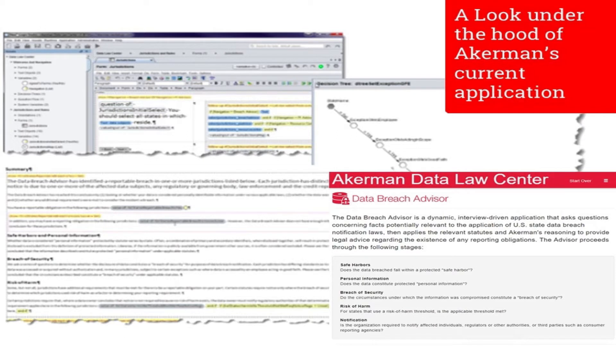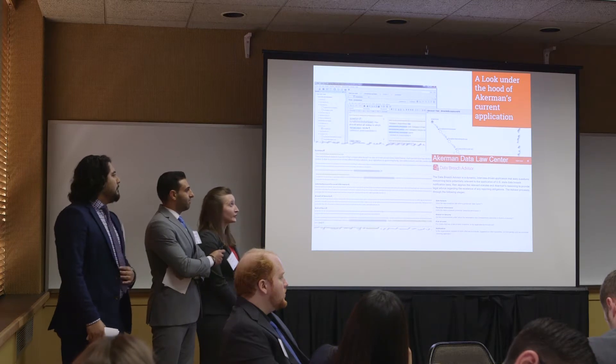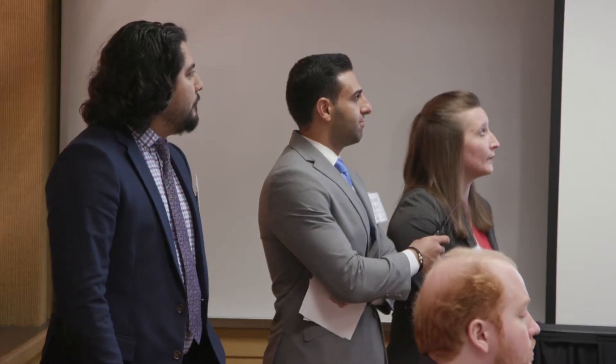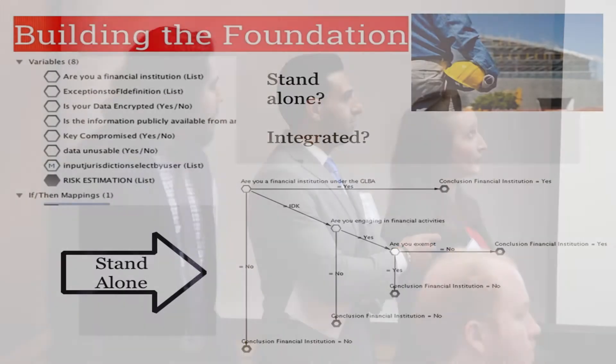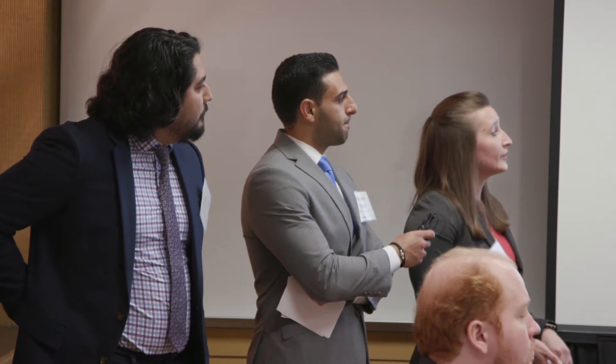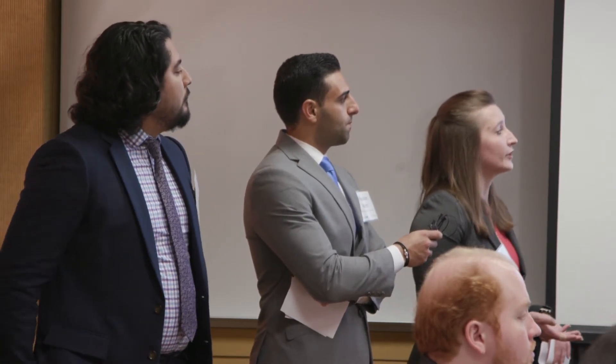We were fortunate at the beginning of building to get to look at the current Ackerman data tool. Jeff gave us access to three versions which we could play around with, and from this we were able to see what our tool would be integrated into. We experimented with building a standalone app and also integrating into the current Ackerman tool. Our final version was a standalone branch of logic that used decision trees and question flows to reach the end of the app.